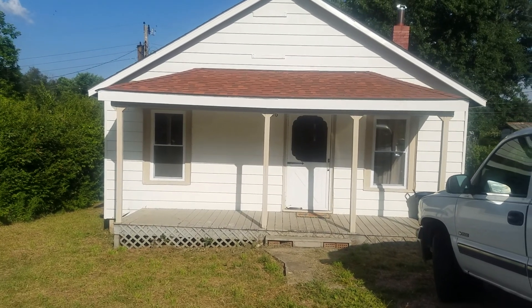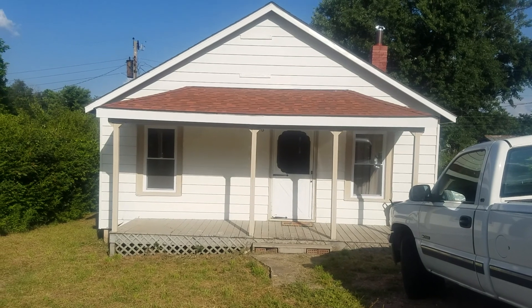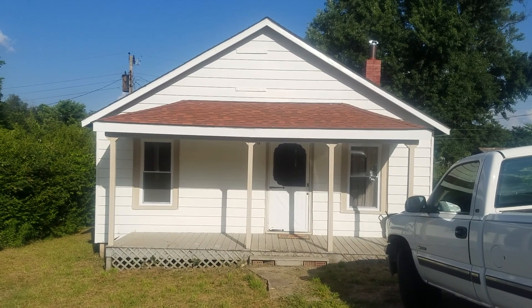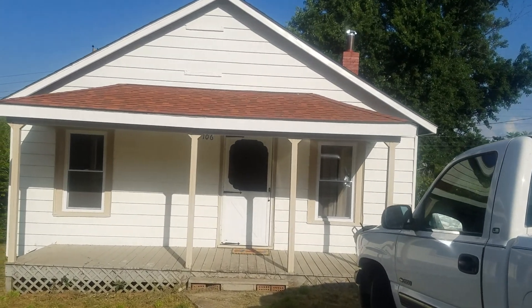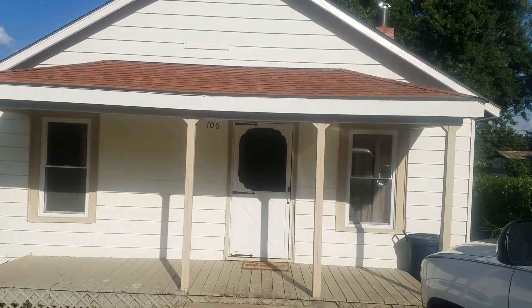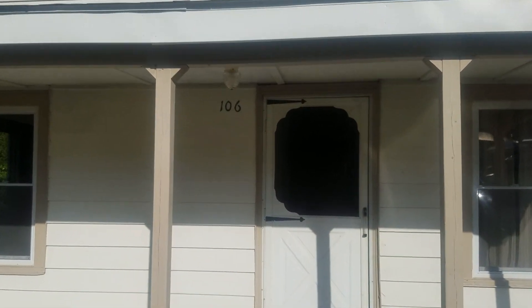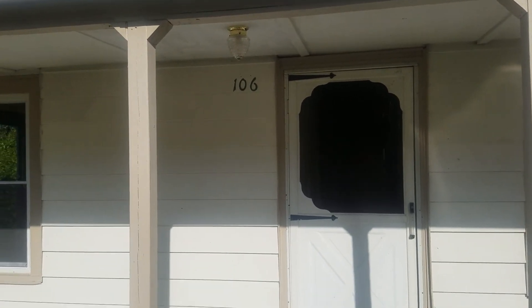This is a video of a three bedroom, one bath house that we have for rent. It's on Sharpe Street in Parisburg — 106 Sharpe Street. I'll walk up here and you can see the number. You can see there, it's 106 Sharpe Street.